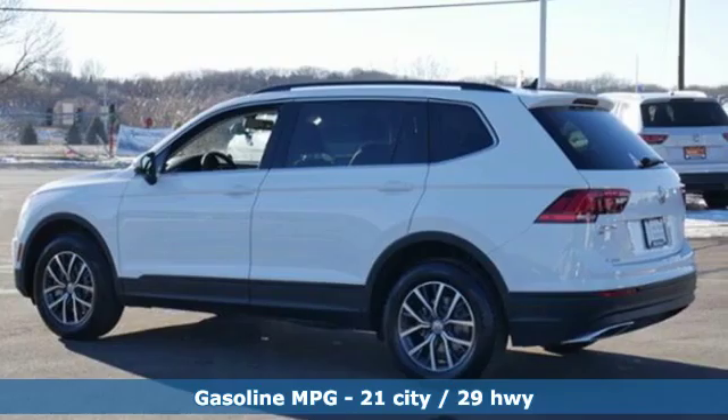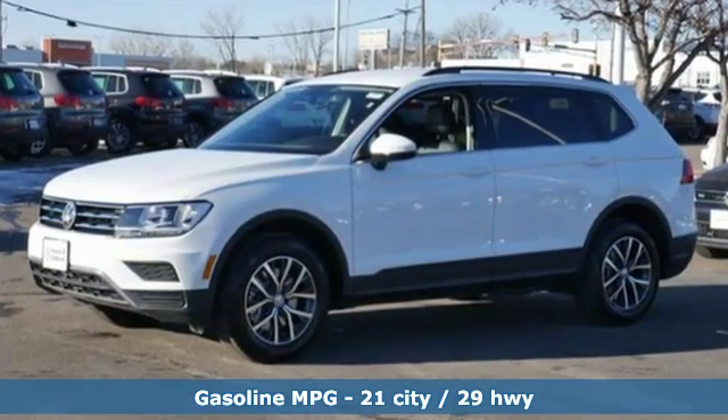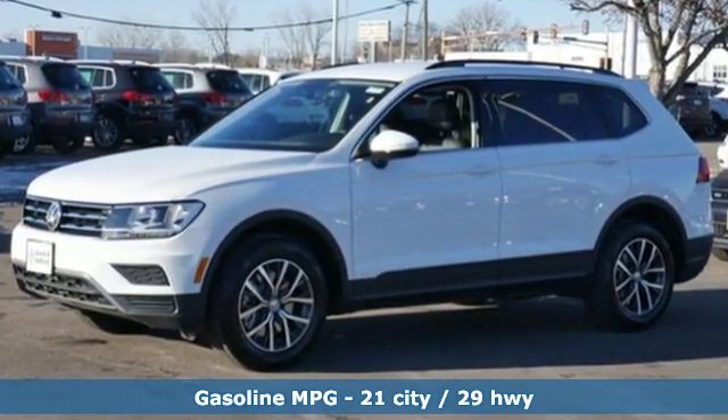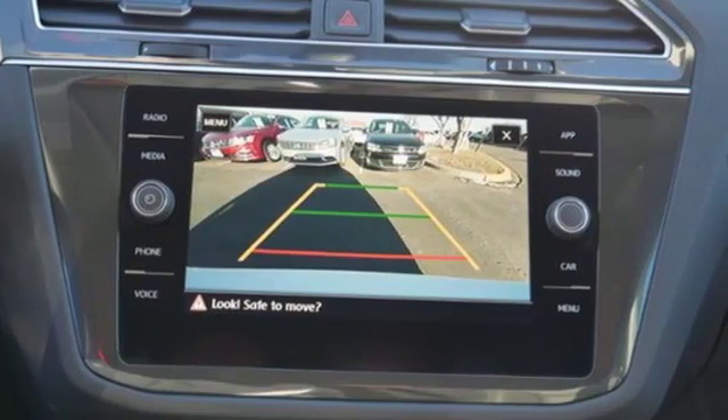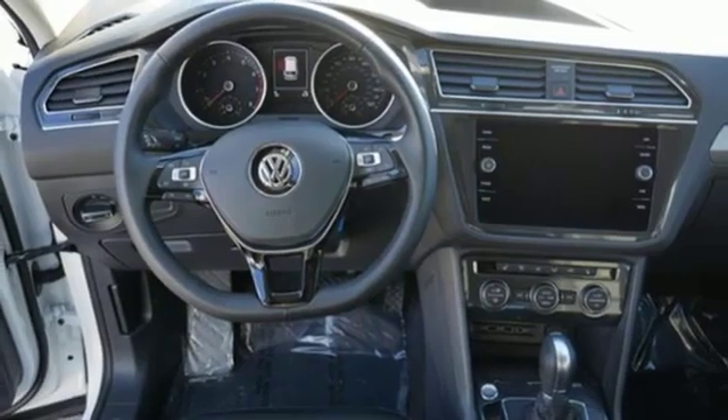And it comes with all the amenities you need: intercooled turbo inline four-cylinder engine, dual zone climate control, streaming audio, and rear parking sensors.